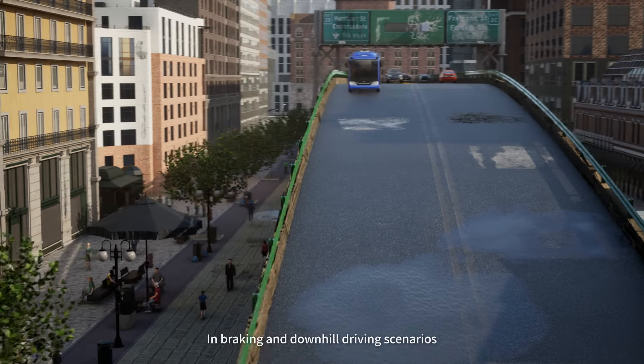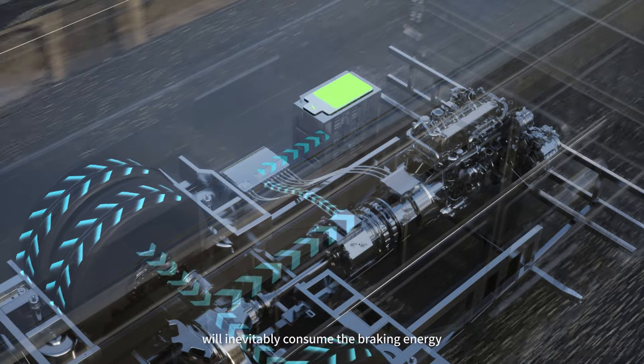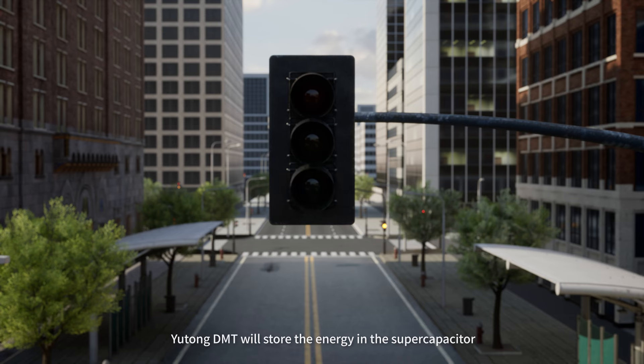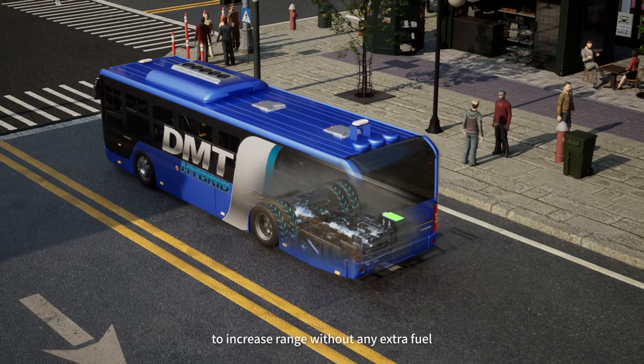In braking and downhill driving scenarios, conventional vehicles will inevitably consume the braking energy. However, Yutong DMT will store the energy in the supercapacitor to increase range without any extra fuel.